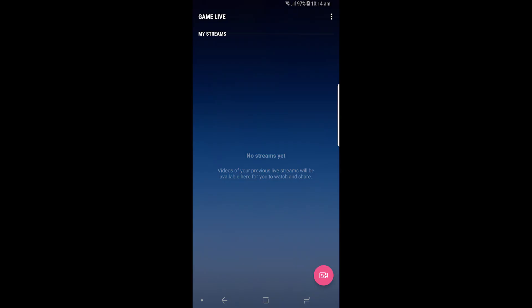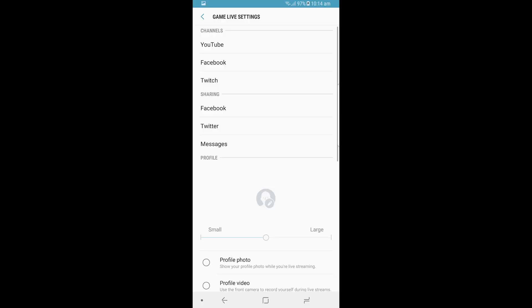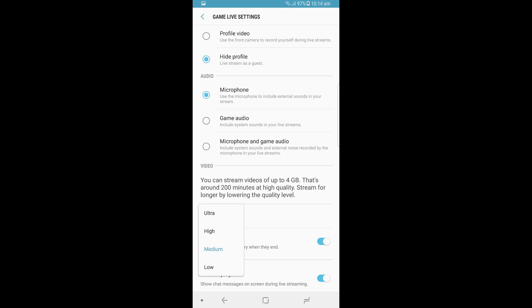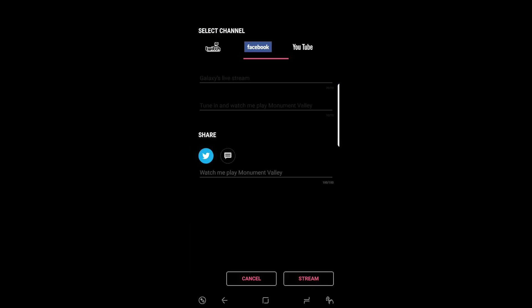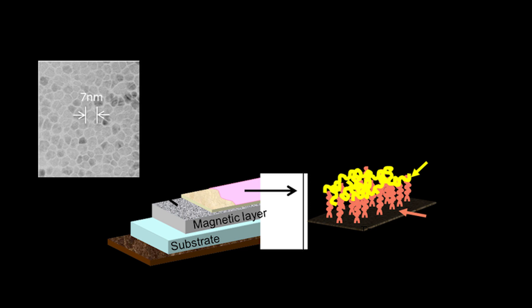Next news is from Samsung once again. Samsung has officially launched the game live streaming app for Android, but it's only compatible with selected Galaxy devices. Using this app, users can stream their games on YouTube, Facebook, or Twitch by simply logging into the app.